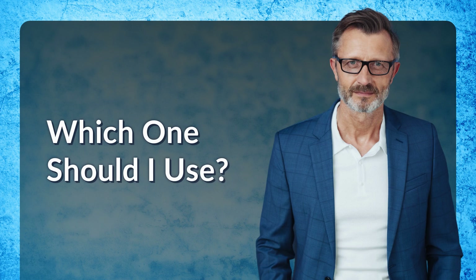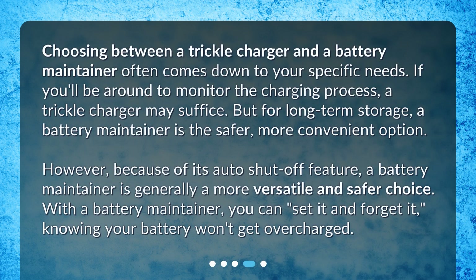Which one should I use? Choosing between a trickle charger and a battery maintainer often comes down to your specific needs. If you'll be around to monitor the charging process, a trickle charger may suffice. But for long-term storage, a battery maintainer is the safer, more convenient option. Because of its auto shut-off feature, a battery maintainer is generally a more versatile and safer choice. With a battery maintainer, you can set it and forget it, knowing your battery won't get overcharged.